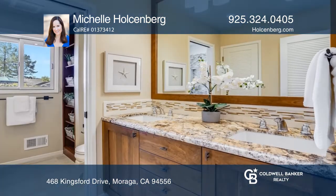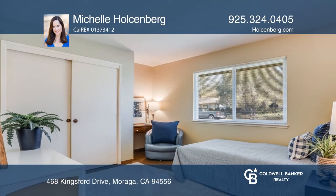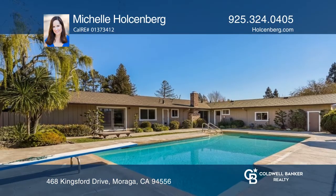There's a formal dining room and an eat-in kitchen with maple cabinetry and granite countertops. The large primary suite looks onto the yard and has a private office attached. The primary bath features dual walk-in closets.